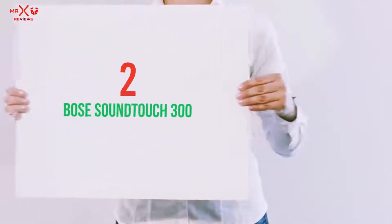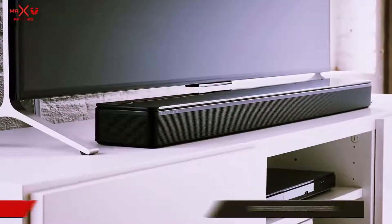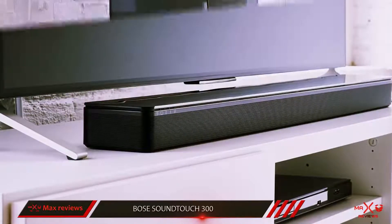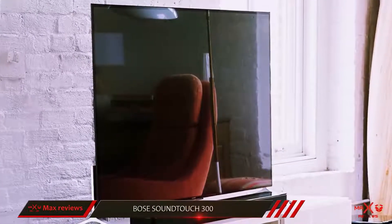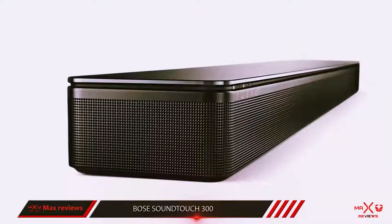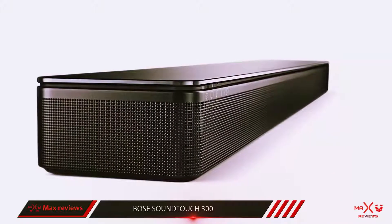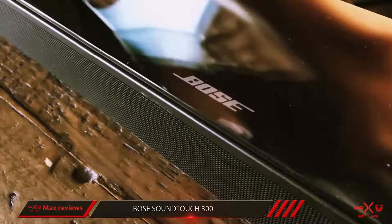Coming in at number 2, the Bose SoundTouch 300. On the one hand, there's a fair amount to recommend this Bose soundbar. You get decent sound, Bluetooth and Wi-Fi functionality, access to the excellent app, and good solid design that will fit easily into your home. Unfortunately, the SoundTouch 300 has a few black marks against it. First up is the price, which is huge for what you get, and doesn't even add a subwoofer unless you're willing to pay the same amount again.